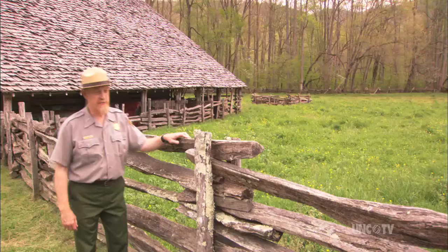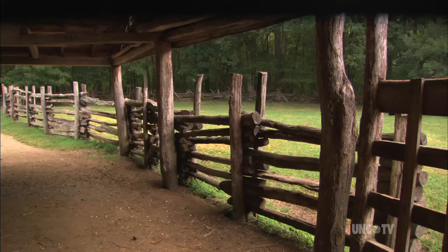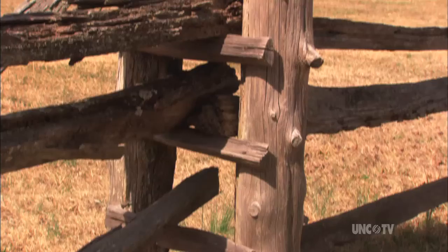Here we have another type of rail fence that's a little different. You're still using split rails, but this one tends to have been used for more permanent applications like a small paddock or corral, maybe near a barn. This is sometimes referred to as a stake and rider type of rail fence. You have two stakes or posts, and then the rails are stacked in between the posts.